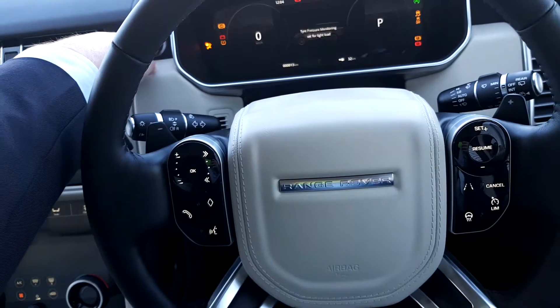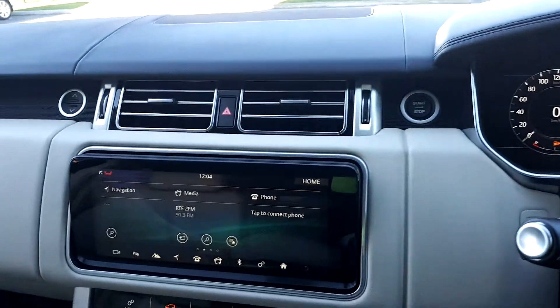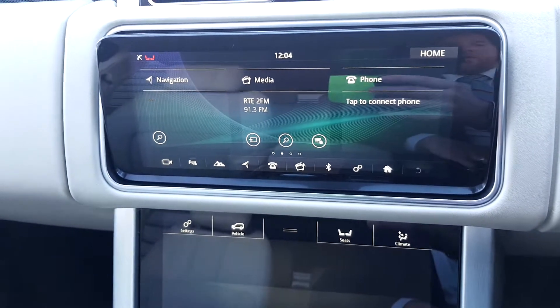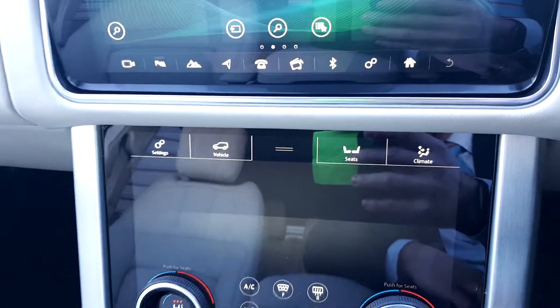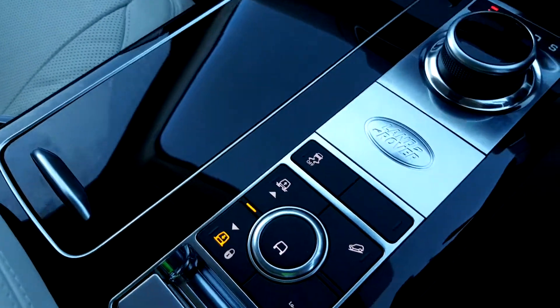This has a full leather multifunction steering wheel and a TFT display for your speedometer. There's a duo touch screen with Bluetooth connectivity to pair your phone, satellite navigation, and front heated seats. The centre area is finished in grand piano black and there are also multiple driving options. In the centre armrest we have two USB connections and a micro SIM.